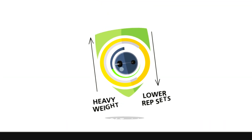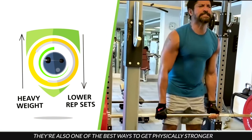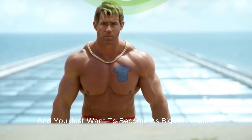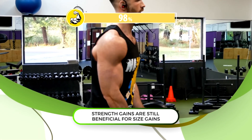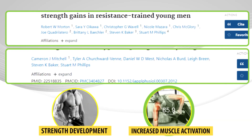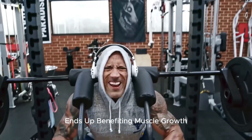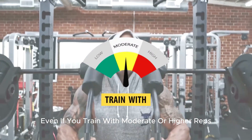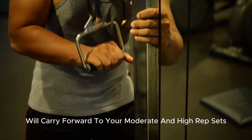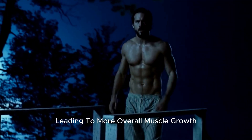Another major benefit of training with heavy weights is that, even though heavy lower-rep sets are great at building muscle, they're also one of the best ways to get physically stronger. And even if you don't care about gaining strength and just want to get as big as possible, strength gains are still beneficial for size gains. Research shows that strength development is accompanied by increased muscle activation levels during exercise. The strength gains from heavy training carry forward to your moderate and high-rep sets, allowing you to lift a heavier load for those sets as well, leading to more overall muscle growth.